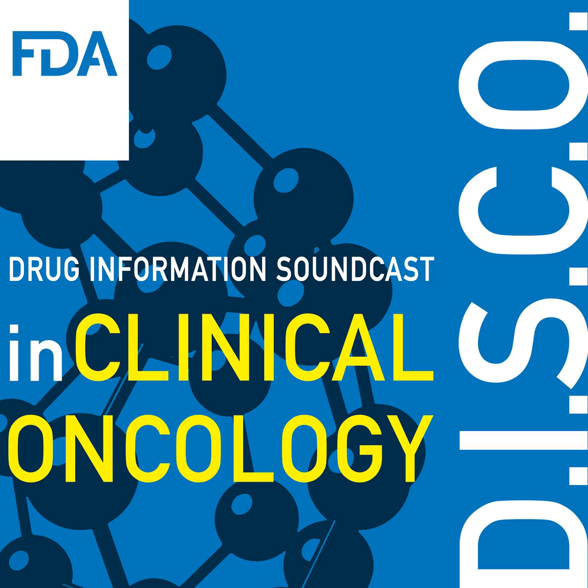Welcome back to The Disco, FDA's Drug Information Soundcast in Clinical Oncology, first edition, brought to you by FDA's Division of Drug Information in partnership with FDA's Oncology Center of Excellence. Today we'll provide a quick update on a recent FDA cancer drug approval.